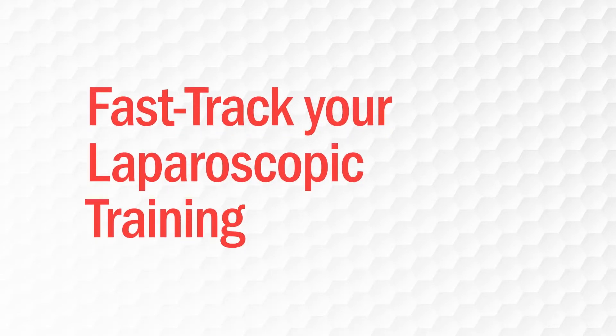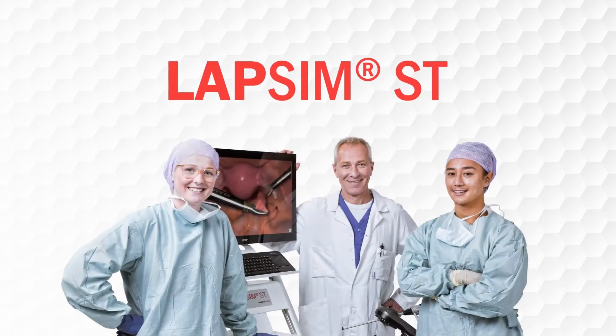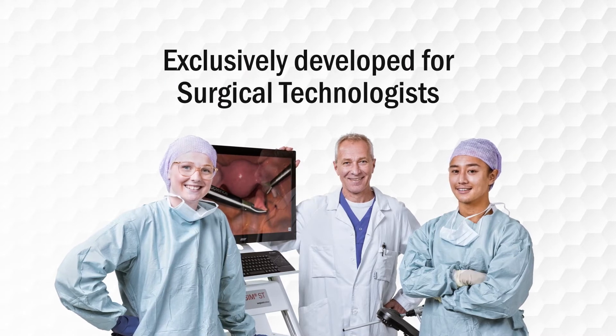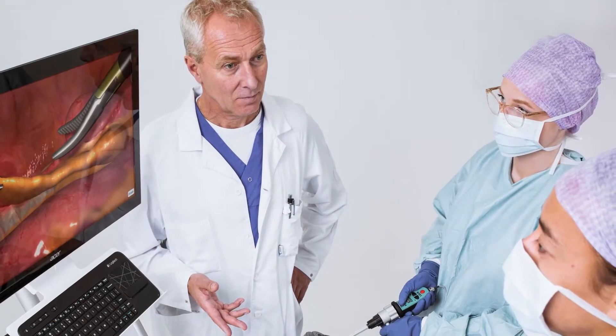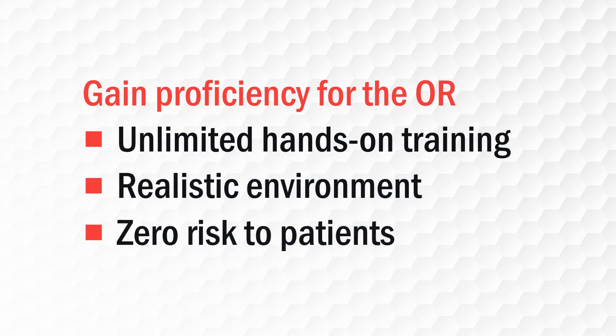Are you looking to advance your laparoscopic training? Take a look at LAPSIM-ST, a proven simulation system exclusively developed for surgical technologists. Clinical time is precious. With LAPSIM-ST you can offer unlimited hands-on training in a realistic environment with zero risk to patients.